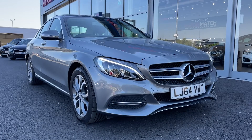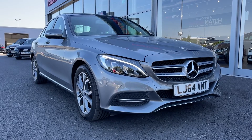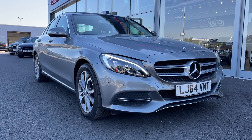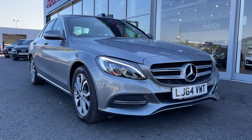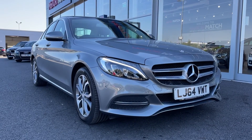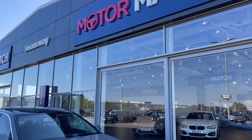So that concludes the video tour on this 2014 Mercedes-Benz C-Class C200 Sport. Remember this is a Motormatch approved used vehicle so it does come with a 30 day or 1,000 miles warranty. Three years RAC warranty is available as well as flexible finance packages. Please note that all our cars are subject to a £150 admin fee to cover provenance checks. For a personal finance quote or to book a test drive feel free to give us a call on 01244 311 404. Thank you very much for watching and I hope to see you soon here at Motor Match Chester.